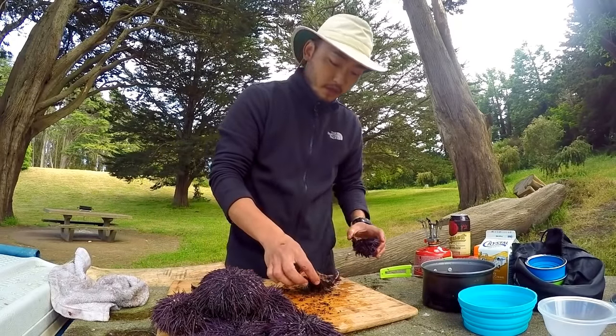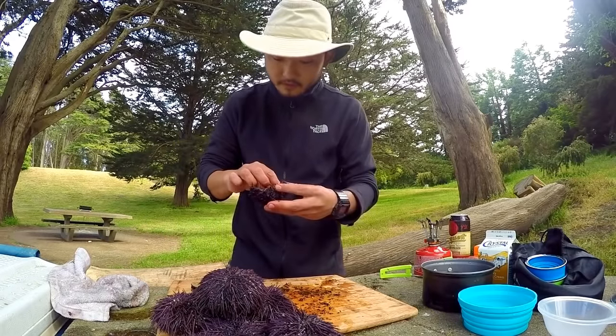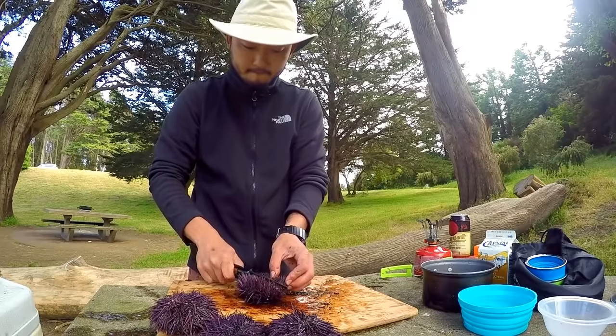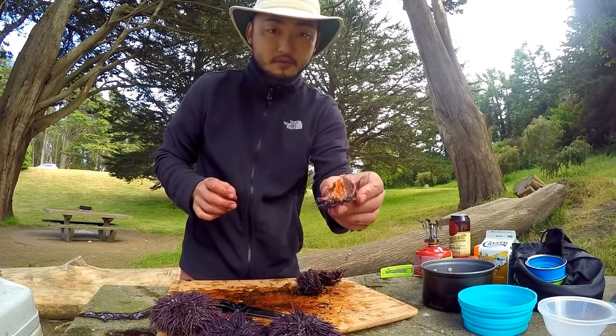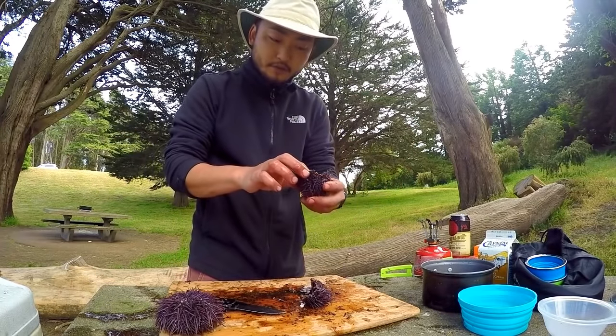I'm hoping I can create some good content for you guys with the knowledge I have from being a sushi chef. Look how bright orange this one is — look at that, super bright.